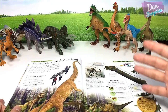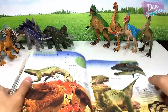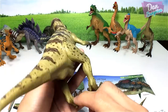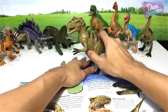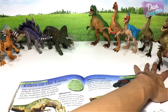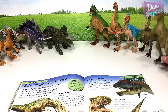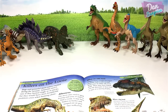I have one Argentinosaurus I'll show you guys later. The next one is an Allosaurus, another meat-eating dinosaur. The Allosaurus is known as the 'different lizard.' Place it right here. The legs are slightly warped but it can still stand.